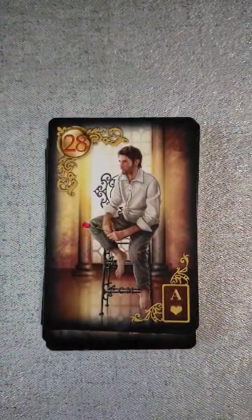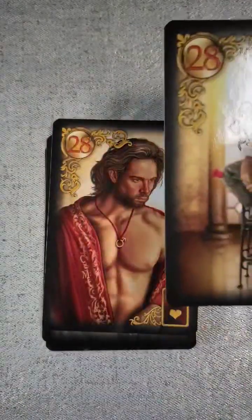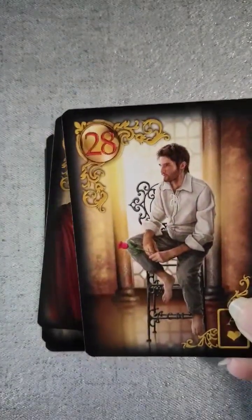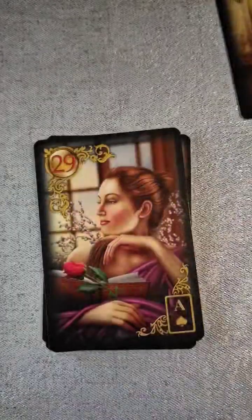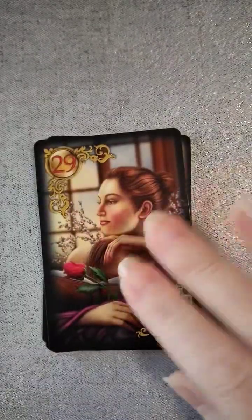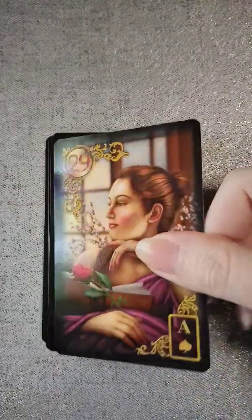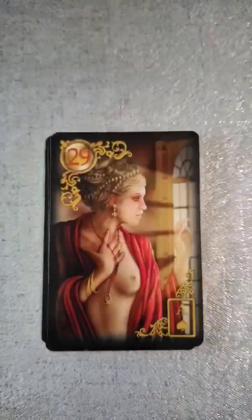It's got a lot of the names of the other cards on it — I really like this one. Twenty-eight, we have the man, and you're going to get choices. I think I'm going to go with this guy. Then twenty-nine is the lady — yes, I'm going to definitely go with her.